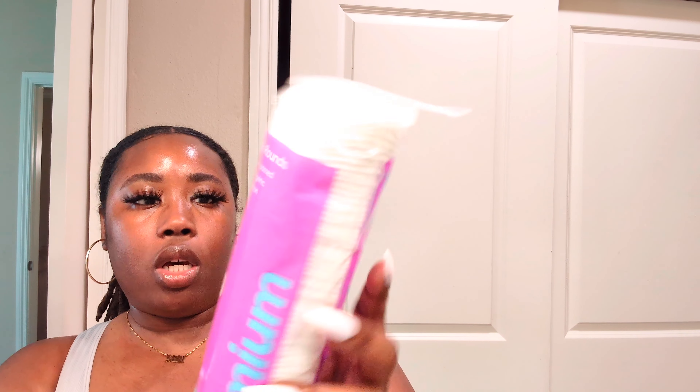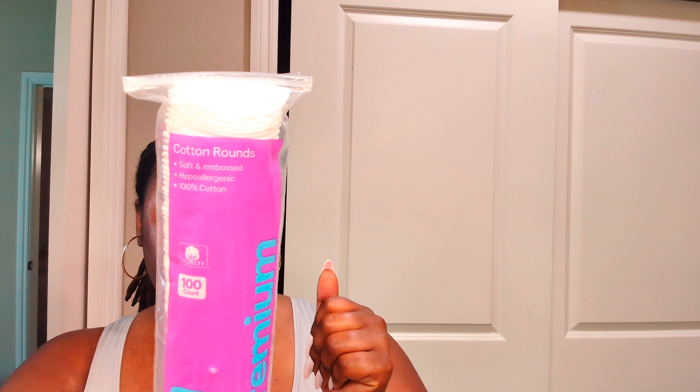First thing I have are these cotton rounds. I love these — I always get the premium ones because they're hypoallergenic and they don't break out my skin. When I tried non-hypoallergenic ones before, they broke my skin out really bad. I realized what changed, and that's why I always get the premium ones.